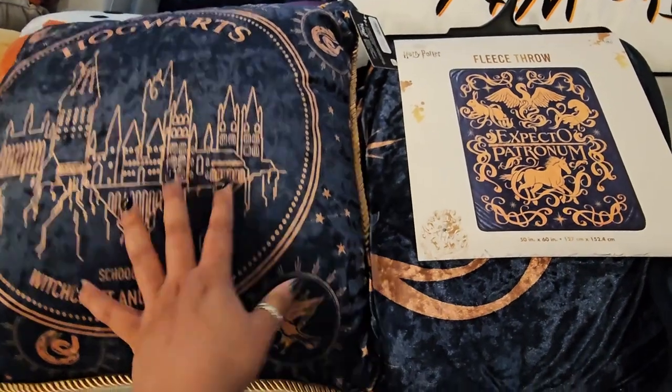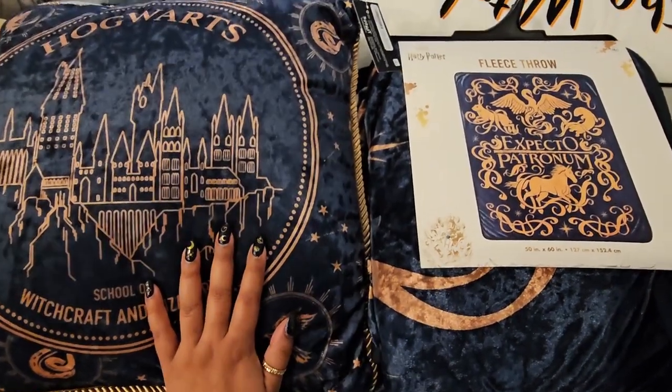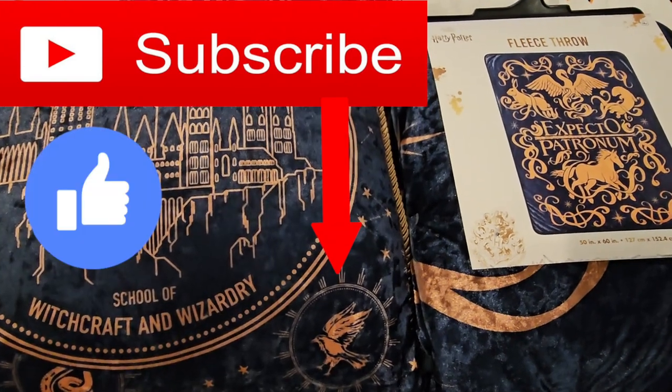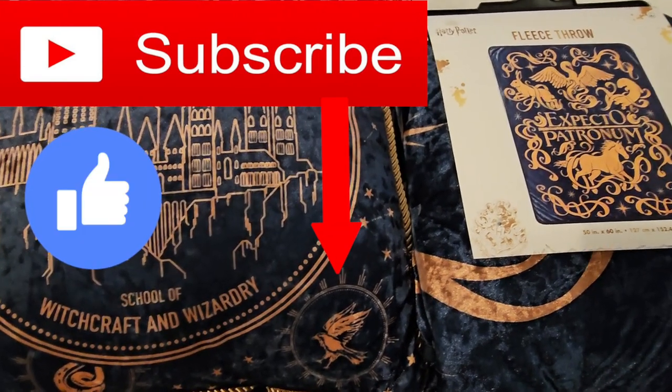Alrighty you guys, that is it for this little Harry Potter Spirit Halloween haul. I hope you guys enjoyed! Please subscribe if you haven't already, give this video a big thumbs up, and I will see you guys in my next video. Bye!